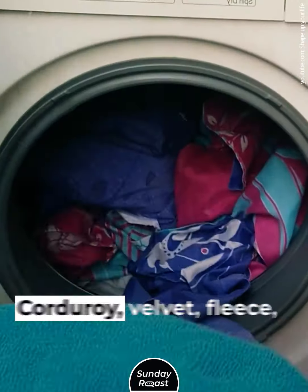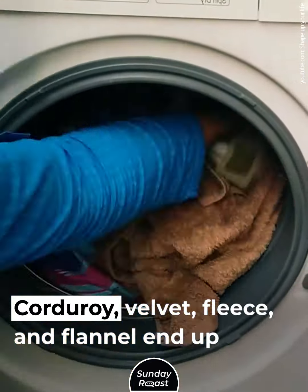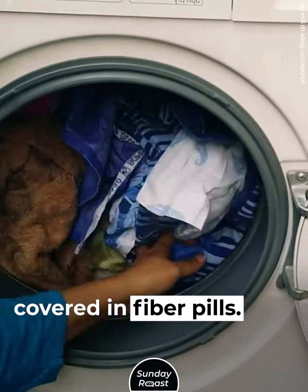Mistake 7: Washing Different Fabrics Together. Corduroy, velvet, fleece, and flannel end up covered in fiber pills when washed with other fabrics.